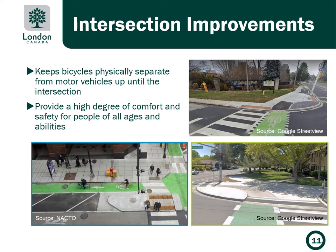The proposed intersection designs include setback crossings, truck aprons to control speeds, corner islands, and additional features to improve the safety of all road users.